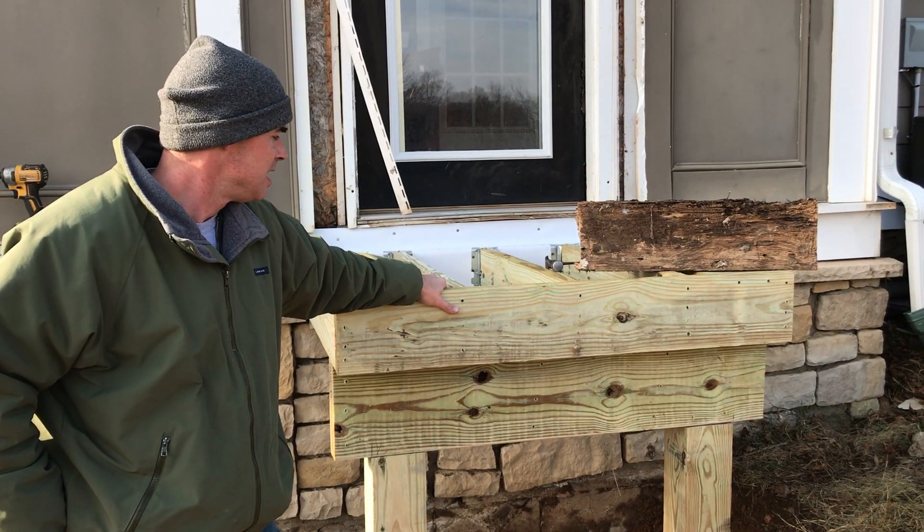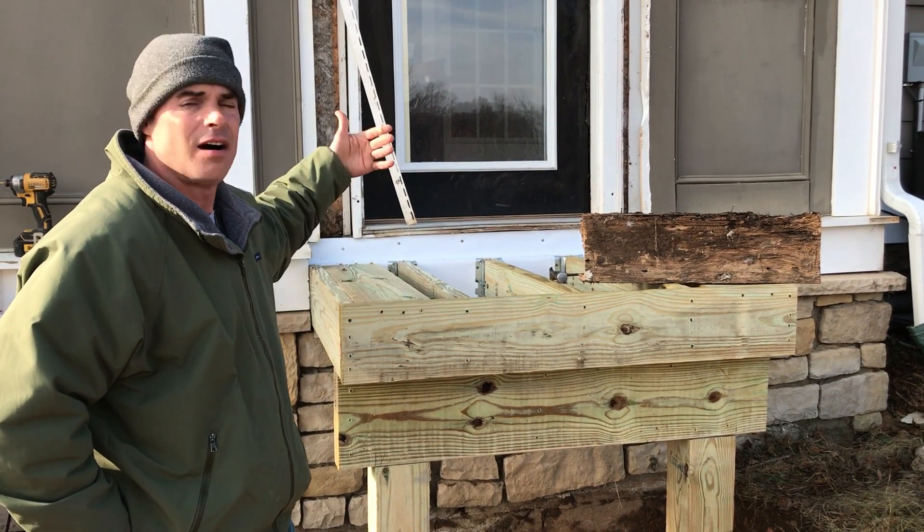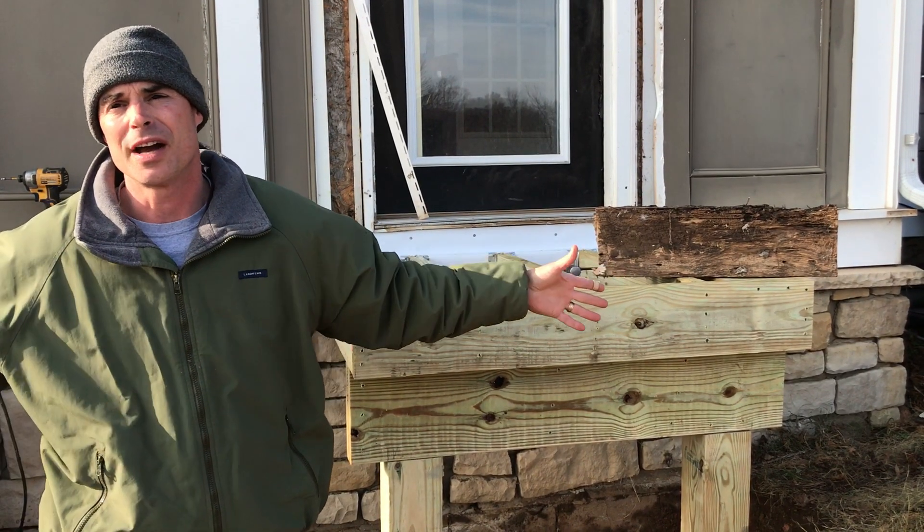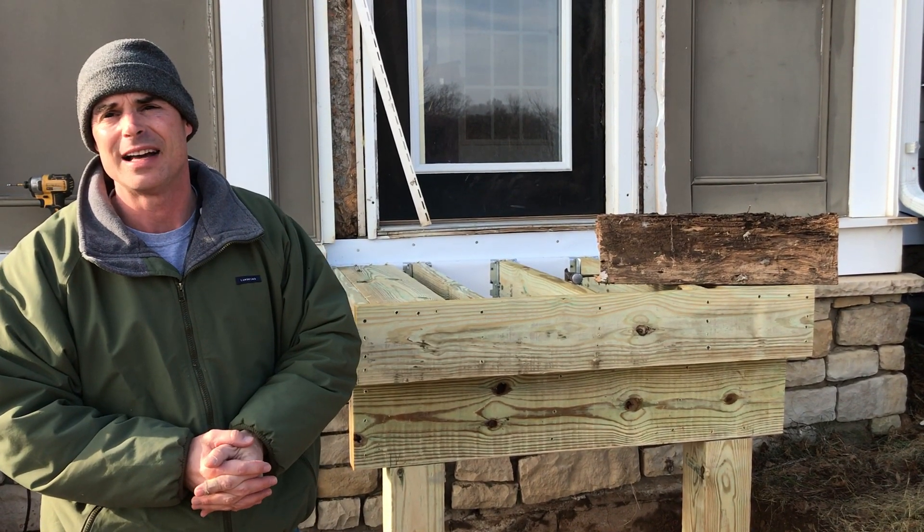This is going to be a really neat way for the client to come out safely from this door, come down the steps onto their new TecoBlock patio. It should look fantastic.